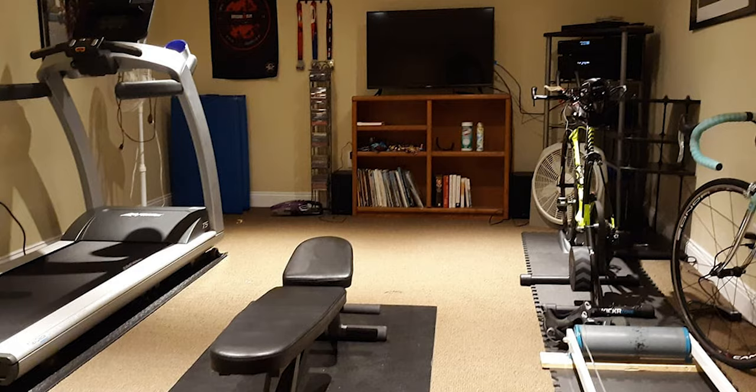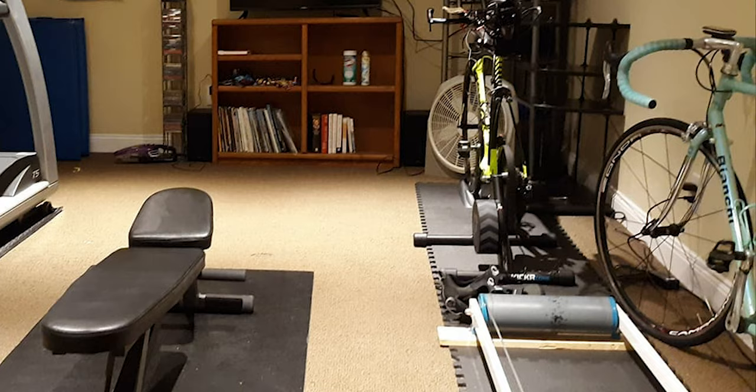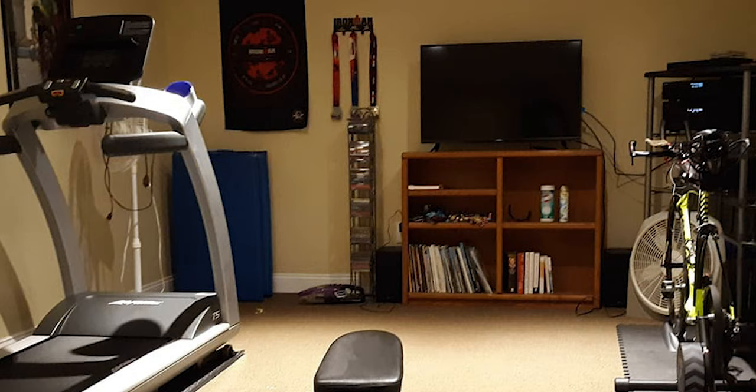The next pain cave comes from Ron. It looks like he's dedicated an entire room to this: treadmill on the left, weights in the middle, and bikes on the right with a Wahoo Kicker up front. I love seeing the rollers — they look like they might be homemade. He also has a beautiful Bianchi — a '95 Genius Bianchi with Campagnolo Athena components — super cool bike. I always love seeing people's medals hanging up in their pain cave.